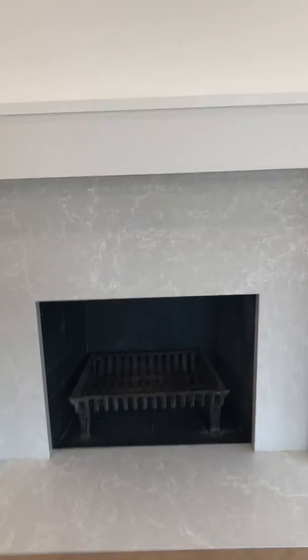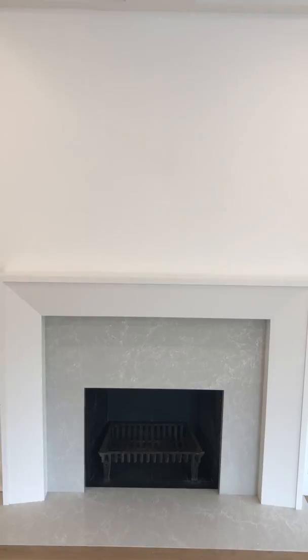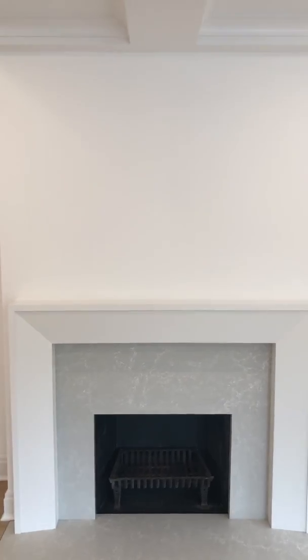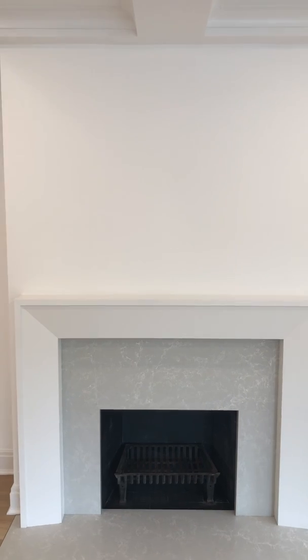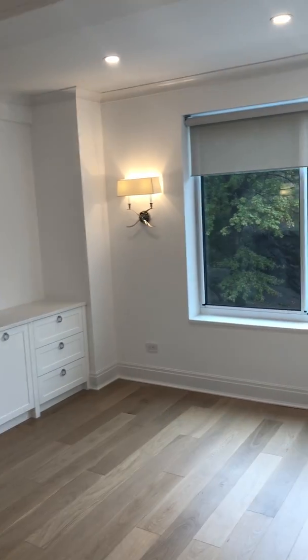The chimney was rebuilt and we installed a sleeve — an eight-foot stainless steel new chimney sleeve that was installed 13 stories up.